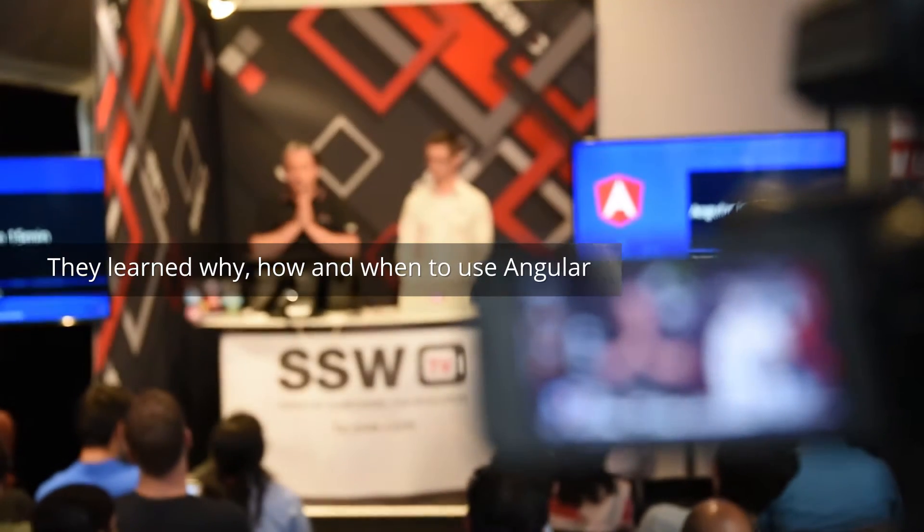What is Angular 2 in 15 minutes? What it is and how to use it. Ready? Yeah.